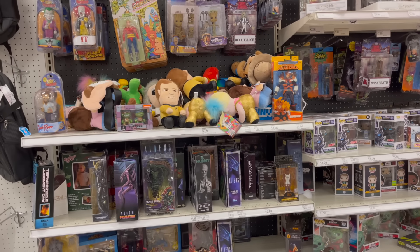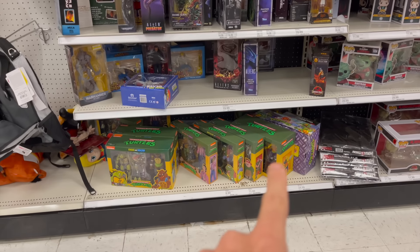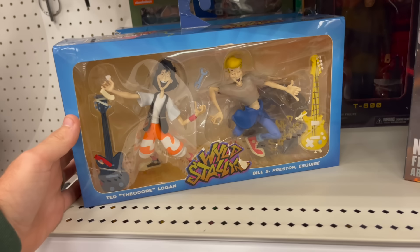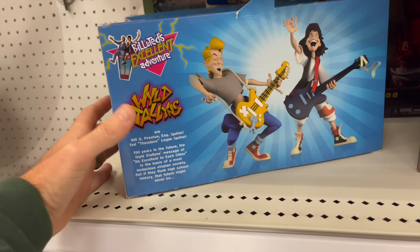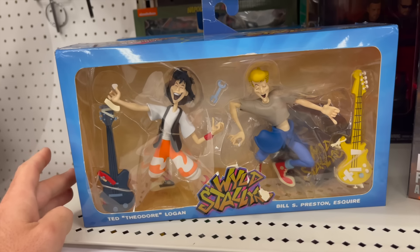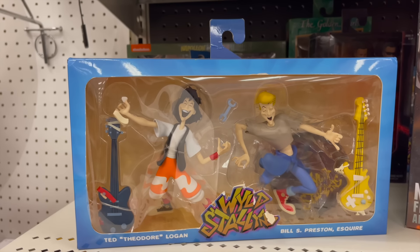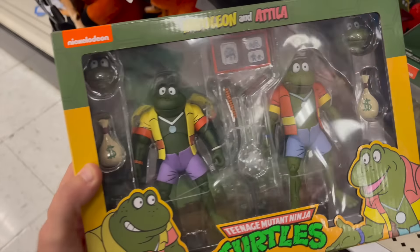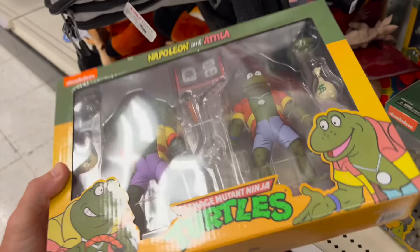We're at the back of the store where they have the rest of the NECA figures and Funko Pop stuff, and we did find some Ninja Turtle stuff. These are so cool — Bill and Ted's Excellent Adventure cartoon. Was there actually a cartoon? It reminds me of the style of the Back to the Future cartoon. Napoleon and Attila — Attila the Hun and Napoleon Bonaparte. So you're learning a little bit of history references there. Super cool. I'm going to scan that.